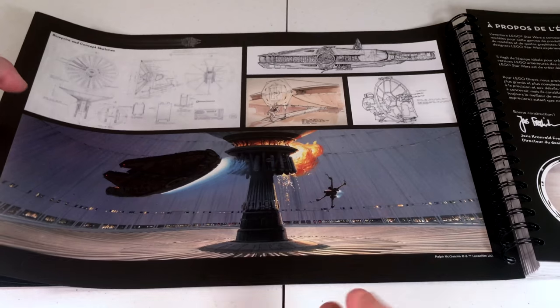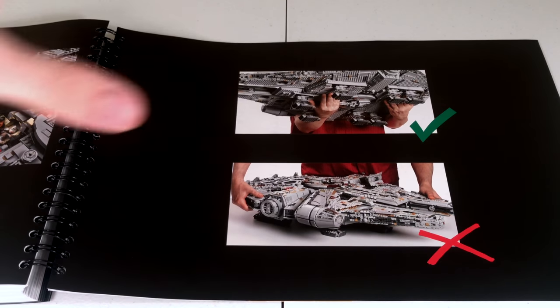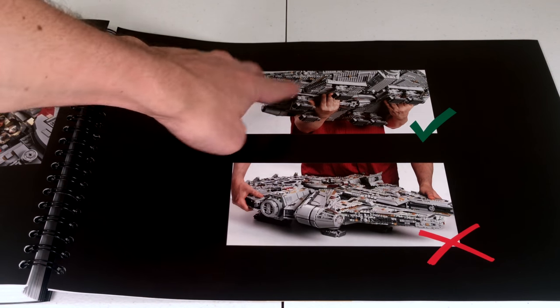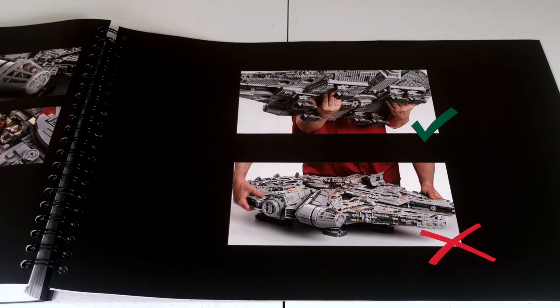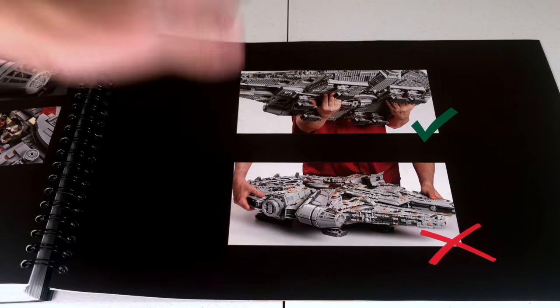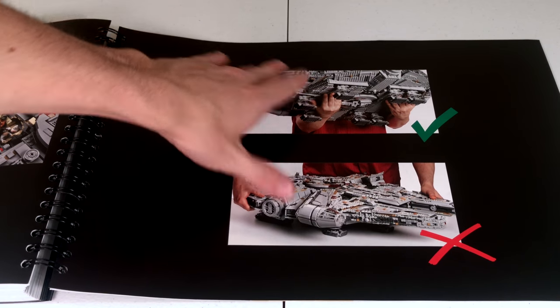In the back of the instruction manual, there's a very important note I want to show you: this is how you carry the Falcon. You have to put both hands underneath — you don't want to grab it by the panels or the sides because that will just break off immediately. So you definitely want to grab it underneath like they show.